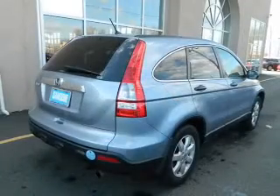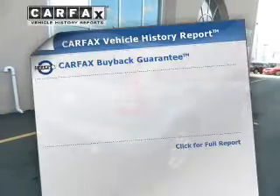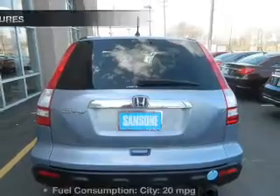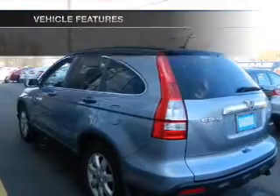Brake safely with the anti-lock braking system. Let the outside in with a power sunroof. An included Carfax vehicle history report allows you to purchase with confidence and the knowledge that your buy was a smart choice. And with these notable features, you won't want to miss out on the opportunity to own this amazing ride.